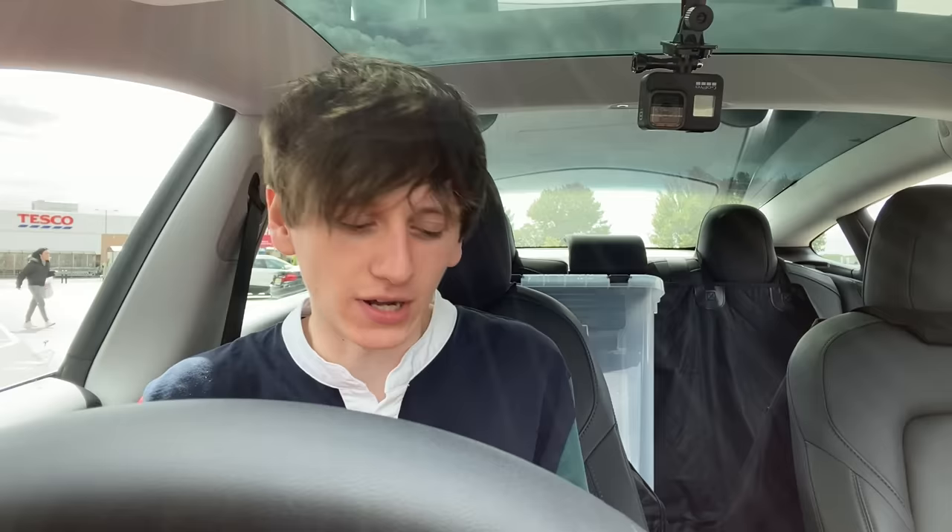I won't go into warranties and servicing too much, but I believe Tesla's don't need servicing at all for the first two years. If the car's brand new, it has an automatic four year or 50,000 miles — whichever comes sooner — warranty. That means if anything needs fixing, Tesla will pay for it. You just have to get it to the Tesla service centre. The batteries also have an eight year warranty, but if you're seriously considering buying one, you'll probably want to look into that more yourself.